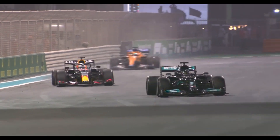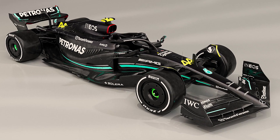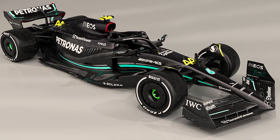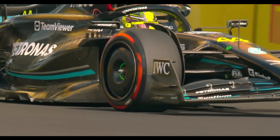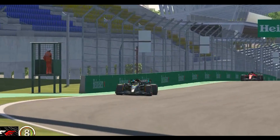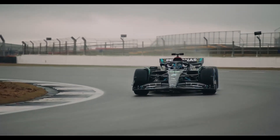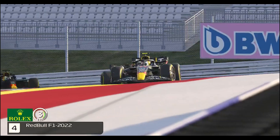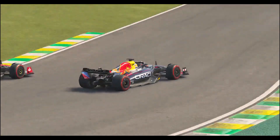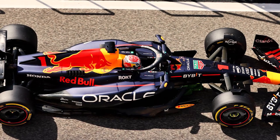According to Christian Horner, the team principal of Red Bull Racing, Mercedes has made significant financial investments in upgrading their W14 car. It remains to be seen how effective these changes will be for the remainder of the championship. Horner, speaking in Monaco, believes that the implementation of these upgrades has consumed a substantial portion of Mercedes' budget cap. Consequently, he asserts that the pressure is now on the silver arrows to extract the maximum potential from their car following these modifications.